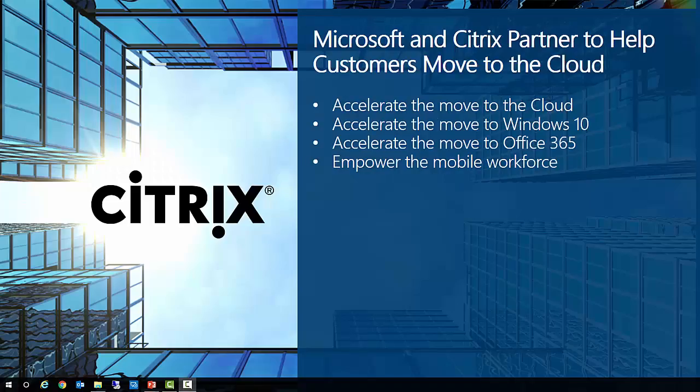We start this month's recording with the big news that Microsoft and Citrix have strengthened their long-standing partnership to help customers accelerate their digital transformations into the cloud. Moving forward, the partnership will be focusing on the following four commonly requested strategic areas.